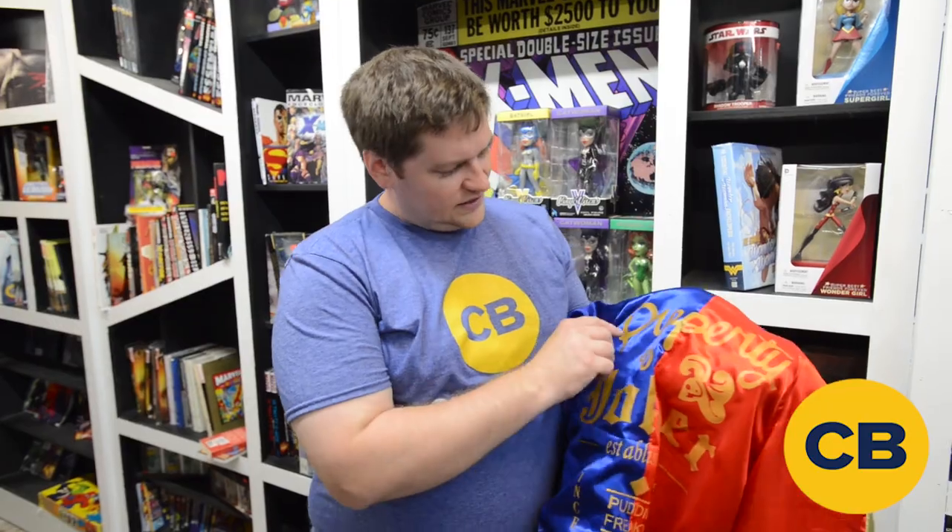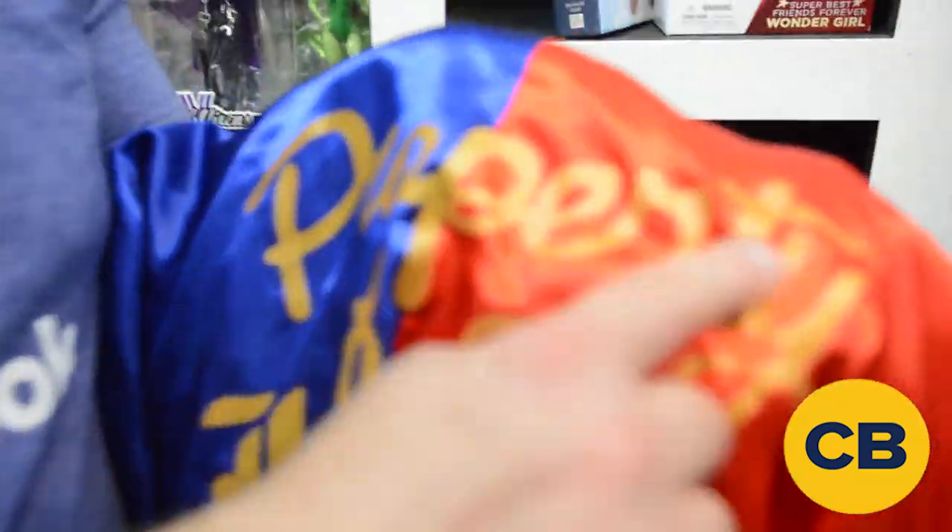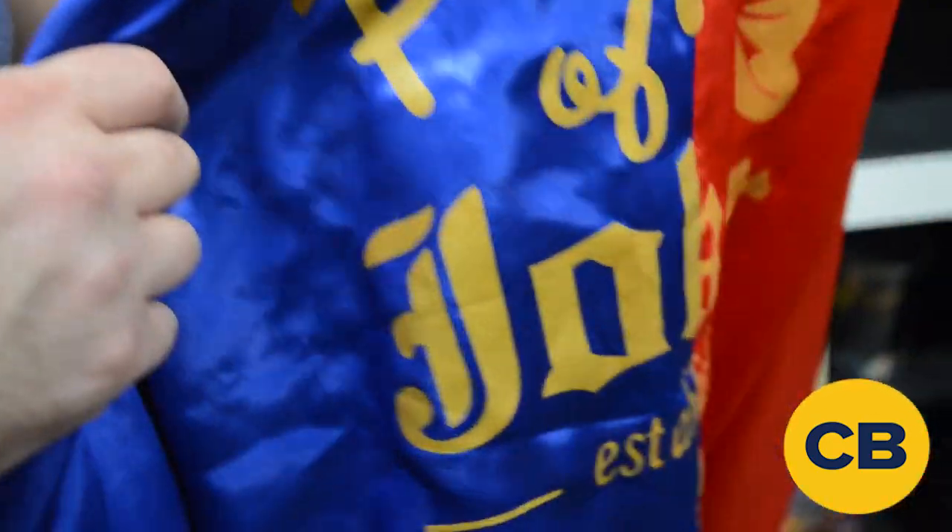There are like five different Harley Quinn jackets, including the one at Hot Topic that I think is like $30, so you've got plenty of options. I think this is a pretty good middle ground because I've seen some where all the detail is stitching, and I feel like that's going to pull and come off pretty quickly.